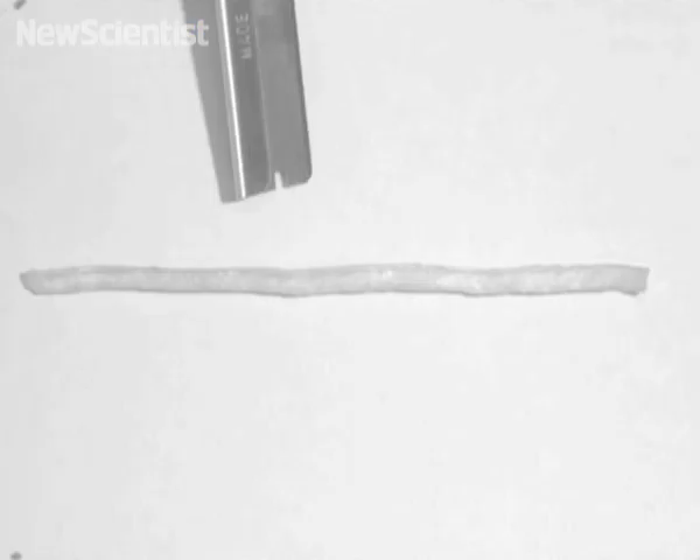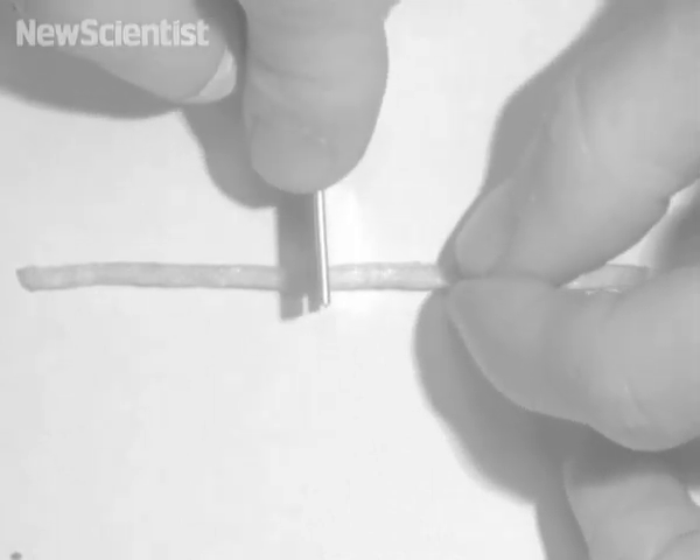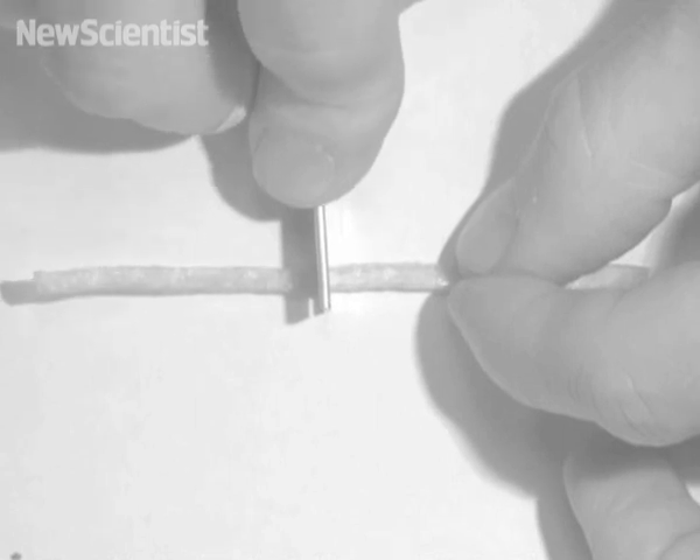If you've ever had an old pair of shoes that you've wished could fix themselves, a new type of rubber just might do the trick. Researchers from the Industrial Physics and Chemistry Higher Educational Institution in Paris have created a new type of self-healing rubber.